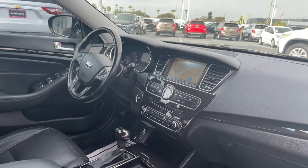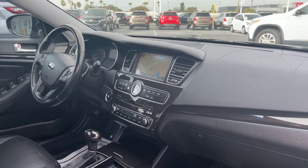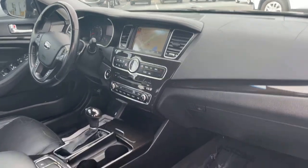Bluetooth for your cell phone, push button start, navigation, satellite radio, CD player, heated seats.